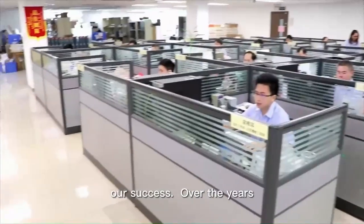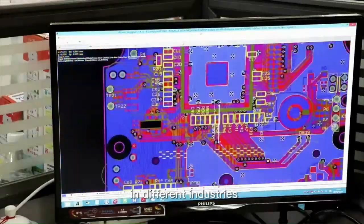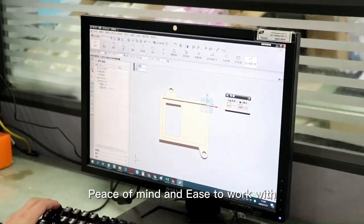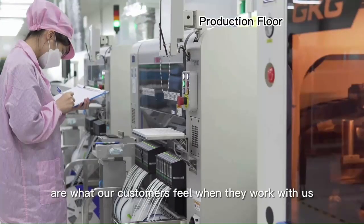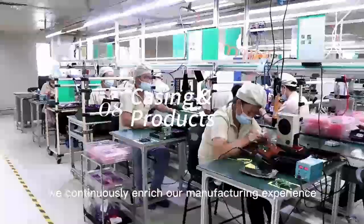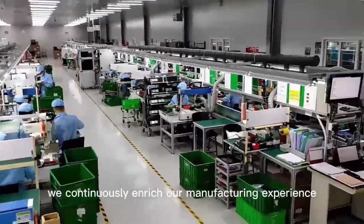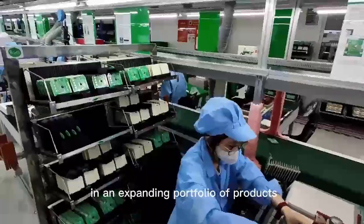Our staff and workers are what have been driving our success. Over the years, we have been working with globally reputable customers in different industries. Peace of mind and ease to work with are what our customers feel when they work with us. At AstroTag, we continuously enrich our manufacturing experience in an expanding portfolio of products.